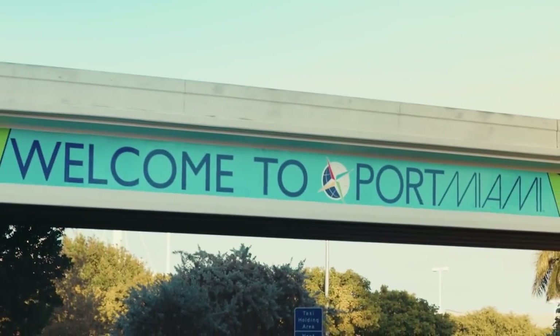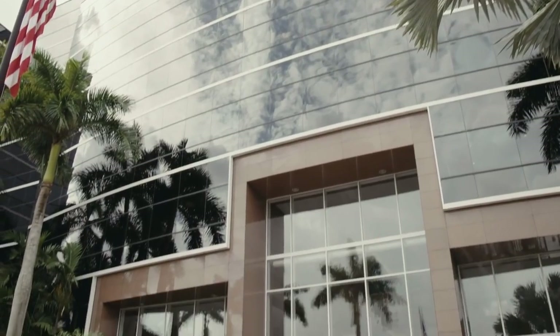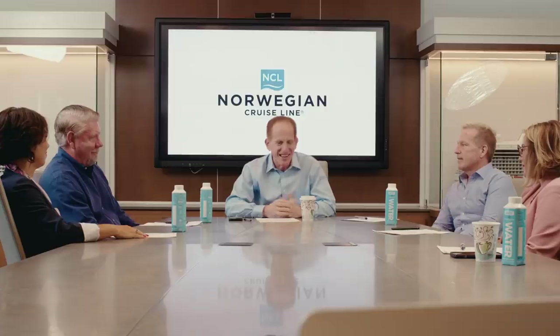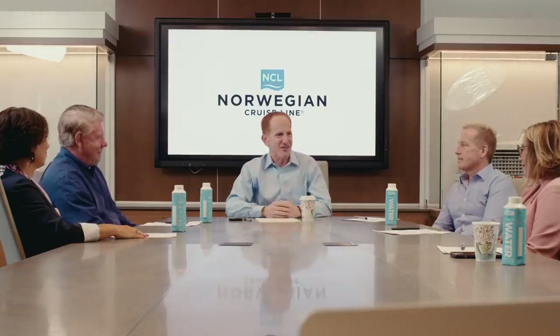As service returns to the Port of Miami, so do the NCL corporate offices. Harry Summer, the President and CEO of NCL, is meeting with his team to discuss the relaunch plans. Wow, it's so great to be back in the office — I've missed every single one of you. We're just about a month out from starting out on the Jade. It's going to be fantastic. It's time. I'd love to hear how everything's going — you guys are the team.